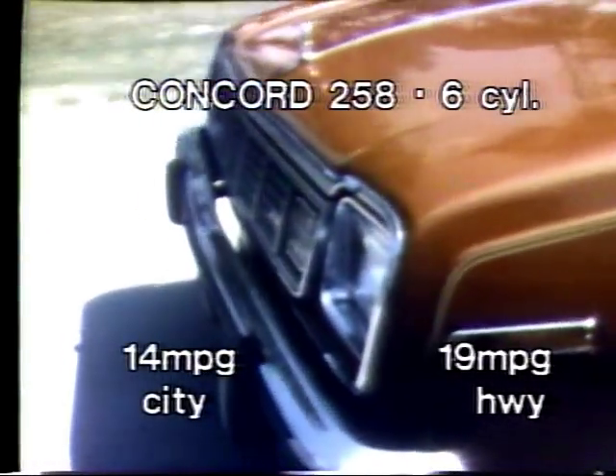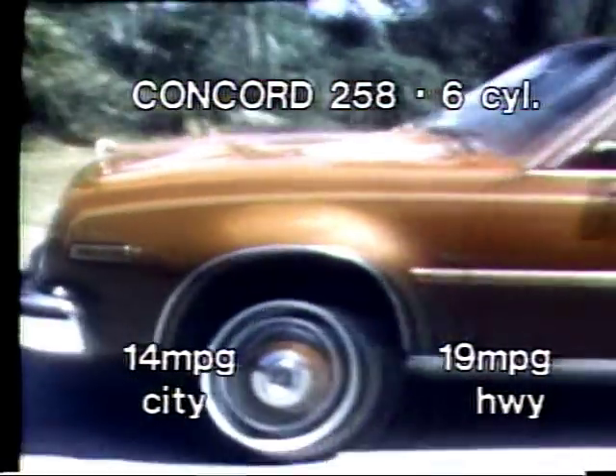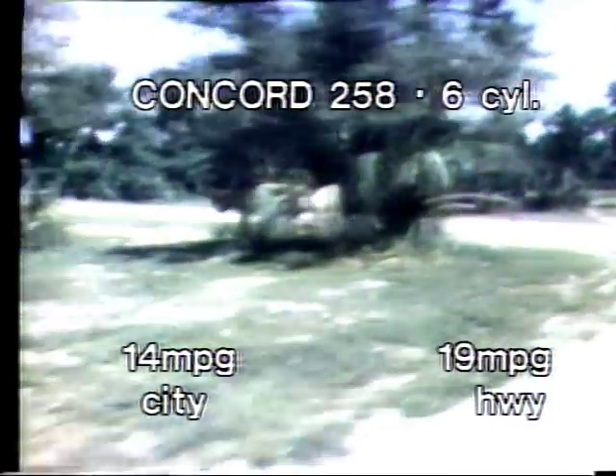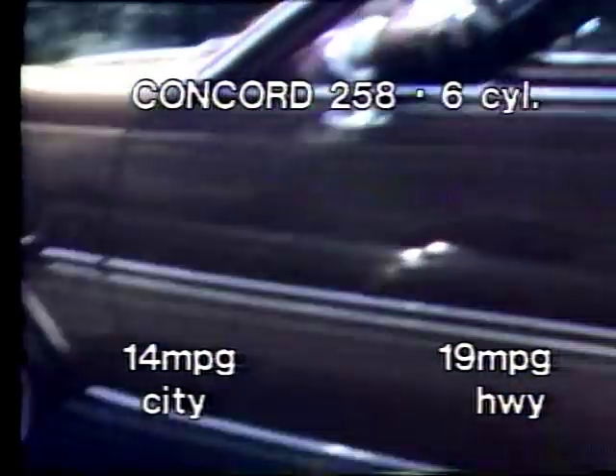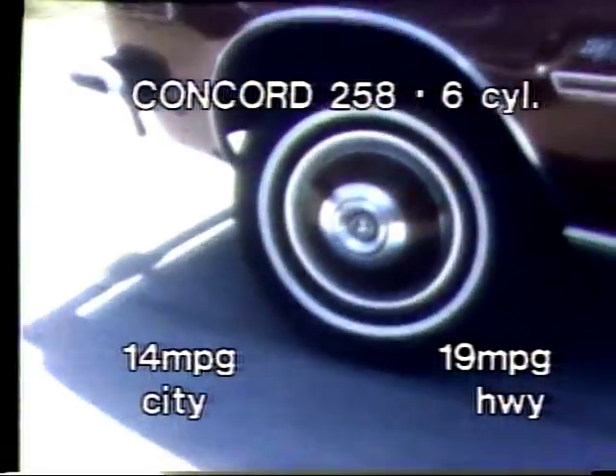I drove this Concorde DL almost 1,200 miles. In local traffic it averaged 19 miles per gallon, and in mostly city driving, 14 miles per gallon. The AC was on at all times and was adequate, except for an almost total lack of airflow from the lower vents.